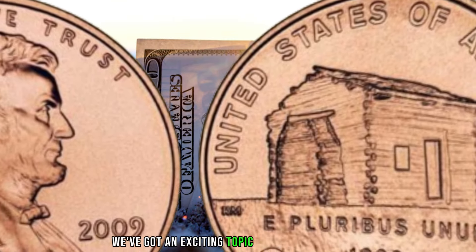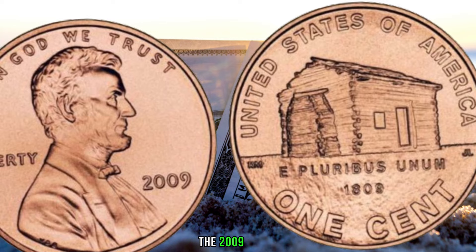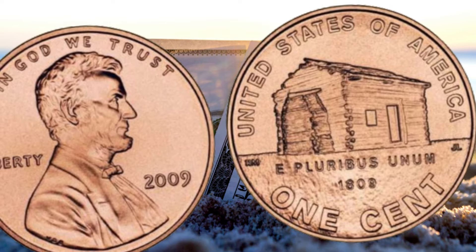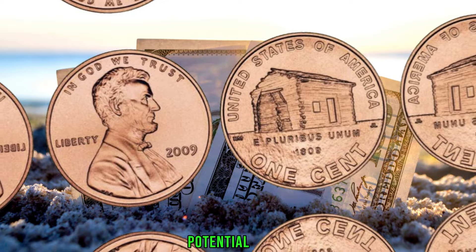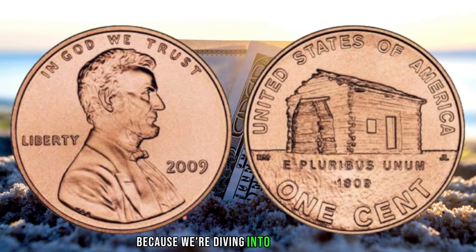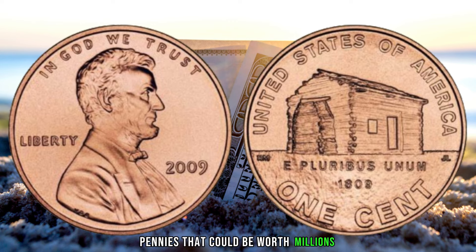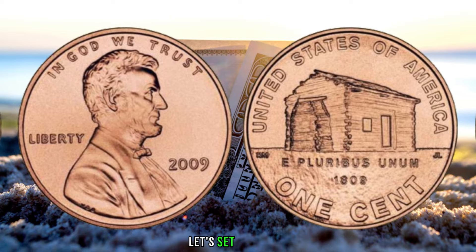We've got an exciting topic that might just lead you to a small coin with big possibilities — the 2009 penny log cabin edition. Get ready for an in-depth exploration of its value, price chart, potential errors, history, and varieties. Let's jump right in. Before we delve into the potential millions, let's set the stage.